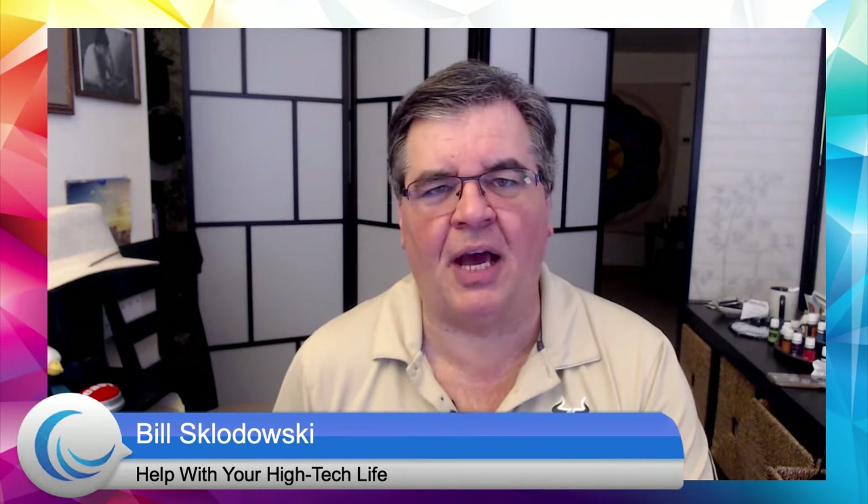Hello and welcome. It's time for iPhone Friday and tonight H is for Hotspot. My name is Bill Sklodowski and every Friday evening at eight o'clock we do a little in-depth training on how to get the most out of your iPhone or iPad. We've been doing iPhone A to Z, every week a new letter, and we're up to H — H is for Hotspot.